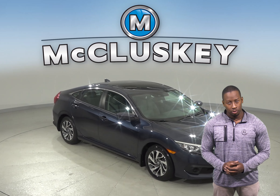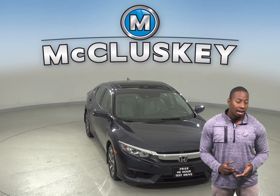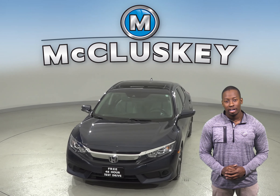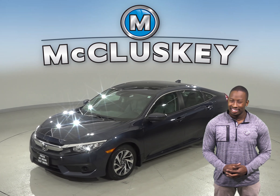If you're looking for a reliable 4-door sedan, check out this low mileage 2017 Honda Civic. There's just under 40,000 miles on the odometer and it gets great gas mileage — up to 40 miles per gallon on the highway and 31 in the city.